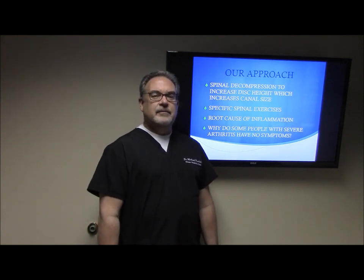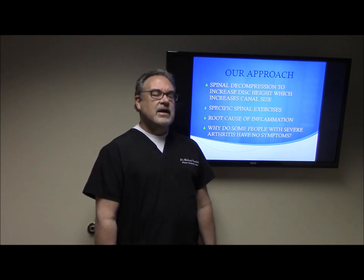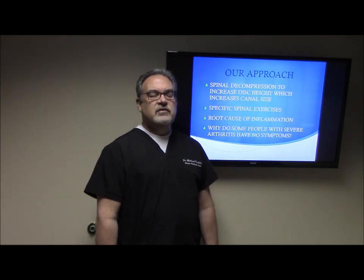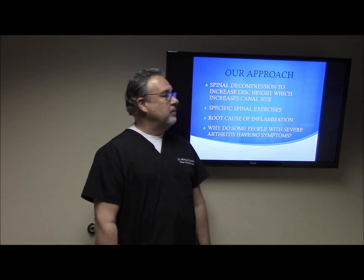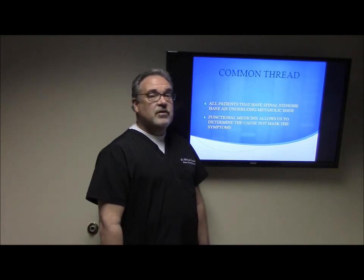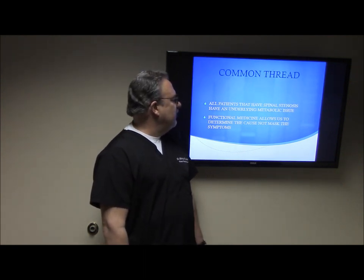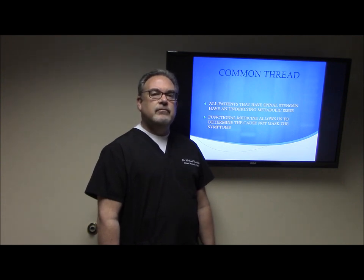We like to get to the root cause — the inflammation. What's always struck me as a practitioner is I'd see an x-ray showing severe arthritis and the patient wouldn't have any pain, then I'd see a patient with mild arthritis in extreme pain. The more I practiced, I realized inflammation is actually the driving cause. If two patients have about the same level of arthritis and canal narrowing, the individual with inflammation is the one in pain. Functional medicine allows me to determine what is actually driving that inflammation, and once we remove that cause along with the spinal decompression and exercises, patients see significant improvement.